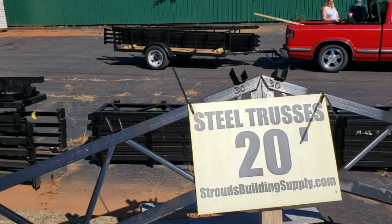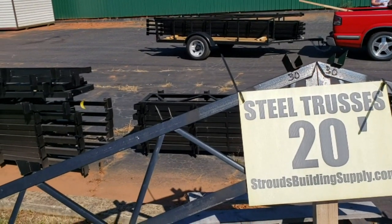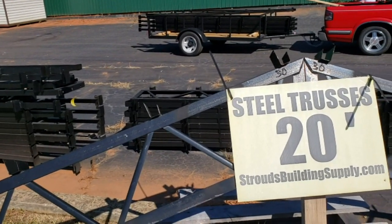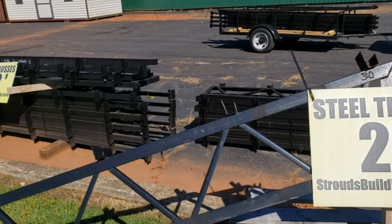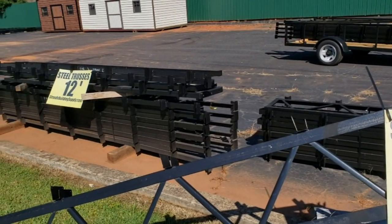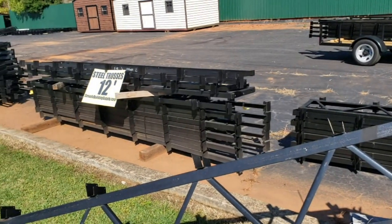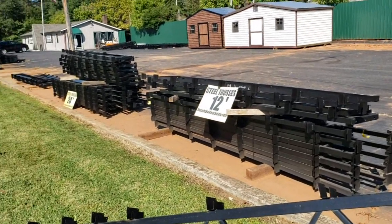The trusses come with all the hardware — the through bolts, everything that you're looking for. We keep them in stock: 20, 24, 30, and 40 footers. We go up to 50-foot clear span on all of our trusses. So if you're looking for a pole barn building, you can figure less than $5 a square foot for all your trusses, your metal roofing, your ridge cap, your screws, your gable trim, eave trim, facial trim, all your wood, and all your 16-foot tall posts.